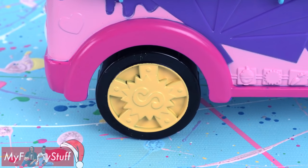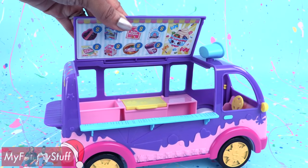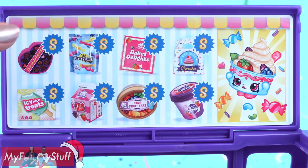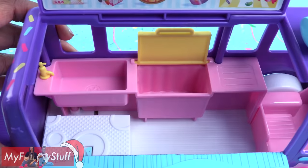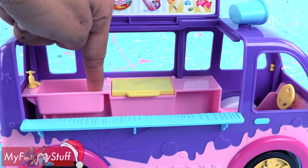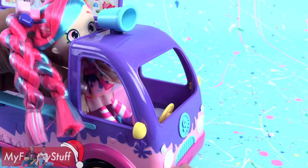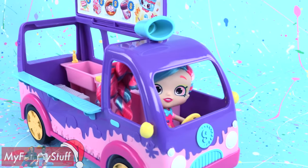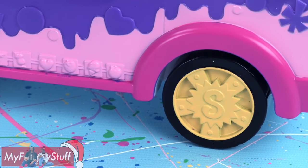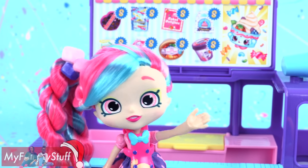There are yellow wheels with an S for Shopkins that really work, a small countertop, and the roof of the car can be raised and lowered. It has a menu on one side. In the truck, there is a freezer that can open so you can store some Shopkins in there, a small countertop, a sink, and there is a driver's seat with a steering wheel. Bubblicia just has to climb over the back seat so she can drive off in her new truck. When she finds the perfect spot, she can stop and set up shop.